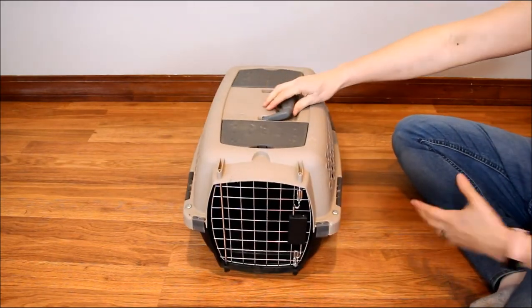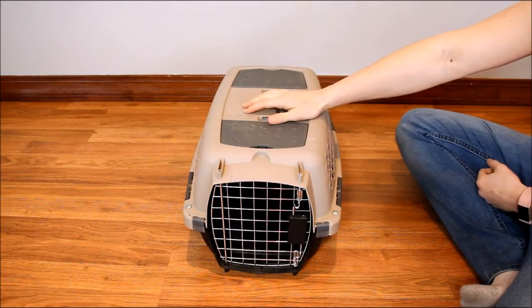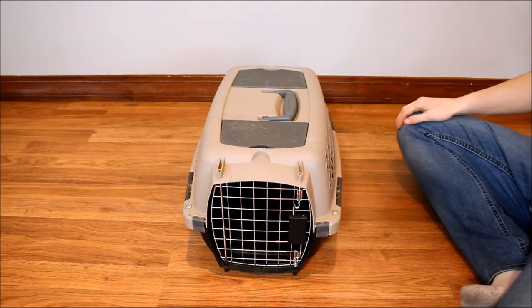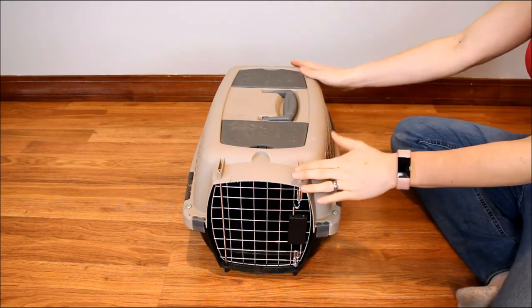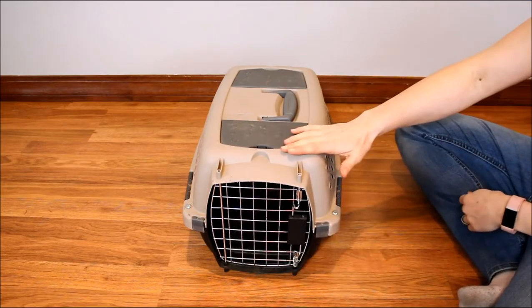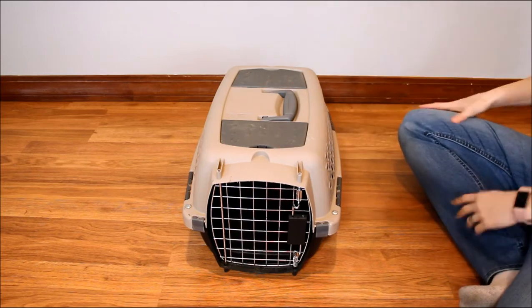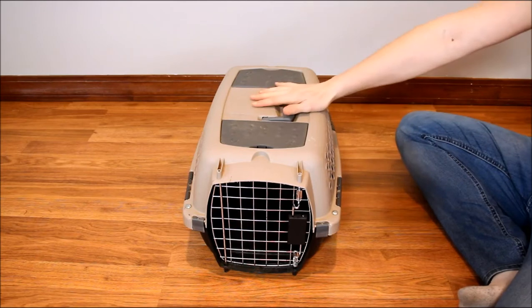It might make your dog a little bit more comfortable, though it makes some dogs more nervous. But if your dog is one that likes to see, that's great. It meets most airline travel requirements, but check with the airline you're flying with. This one is 24.1 inches long, 16.7 inches wide, and 14.5 inches high. It's recommended for pets up to 11 inches tall and 19 inches long, so make sure that you measure your dog before purchasing.